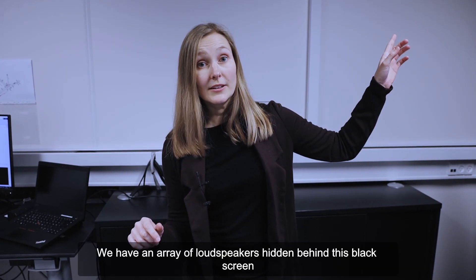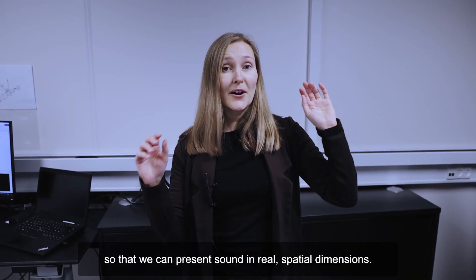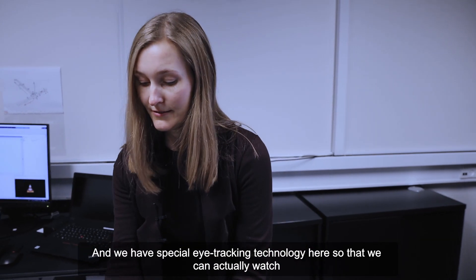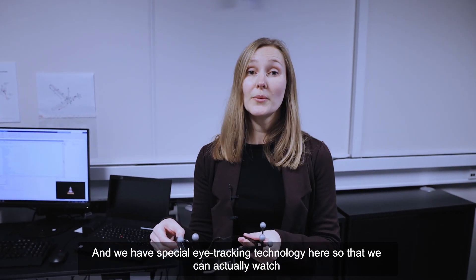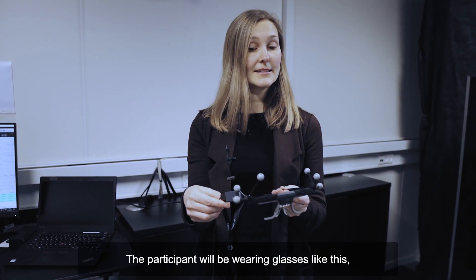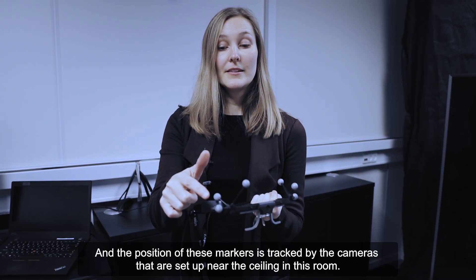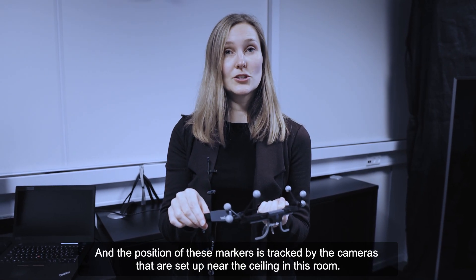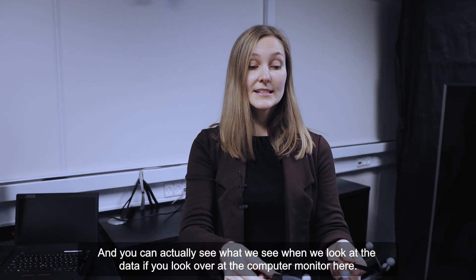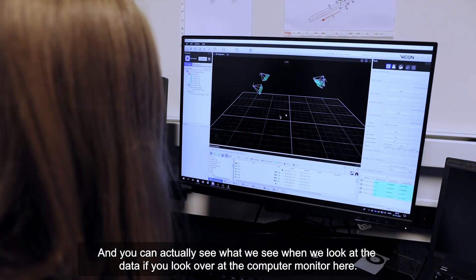We have an array of loudspeakers hidden behind this black screen so that we can present sounds in real spatial dimensions, and we have special eye tracking technology here so that we can actually watch where the participant is looking on the screen. You can actually see what we see when we look at the data if you look over at the computer monitor here.